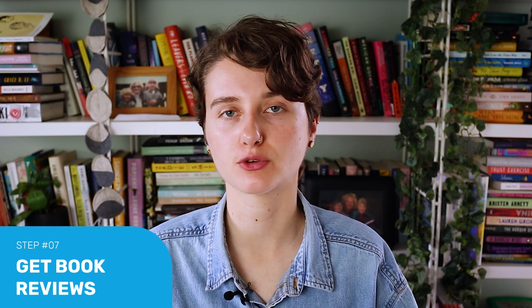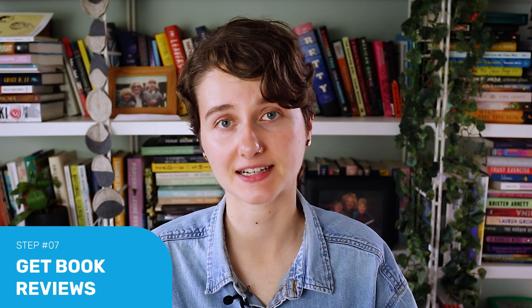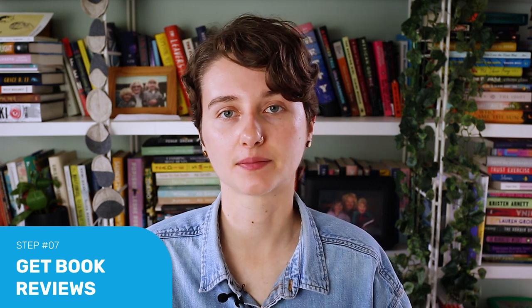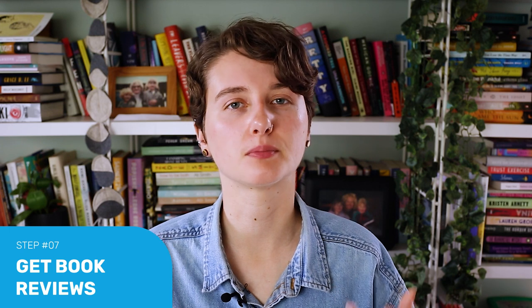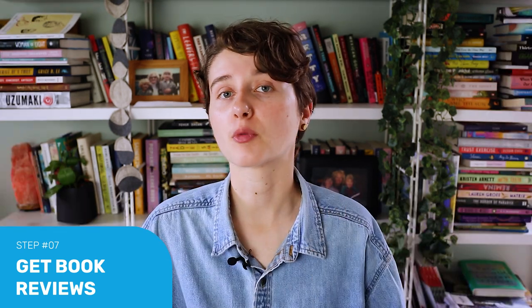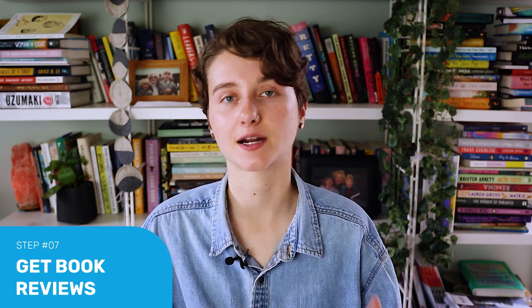And finally, get positive early reviews. Reviews are such an important aspect of marketing your book. Good reviews don't just mean having a bunch of five-star reviews on Goodreads or Amazon, but also comments from reputable blogs, sites, or newspapers promoting and endorsing your book. There's a lot more to say about getting book reviews, so we've got posts and videos on that topic — I'll leave a link so you can check out some further resources on how to get book reviews.